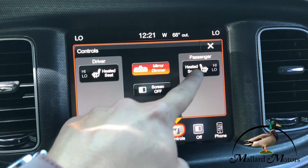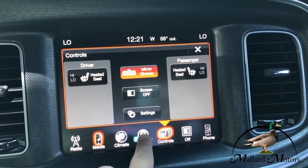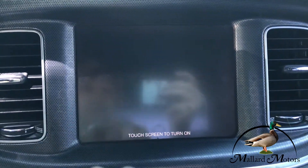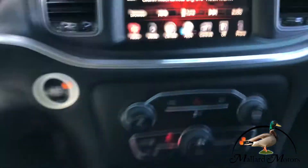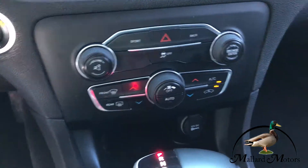You've got heated seats on both of the two front seats. No backup camera on this one, sorry folks. But you do have dual climate control for the front end.